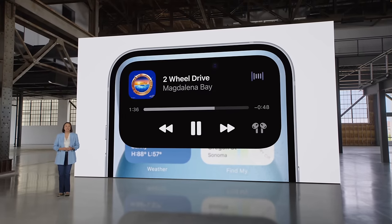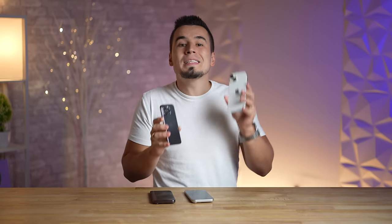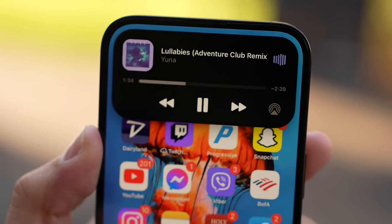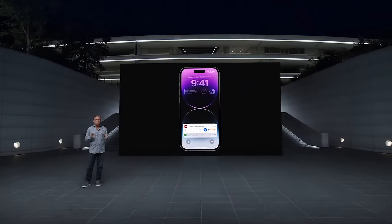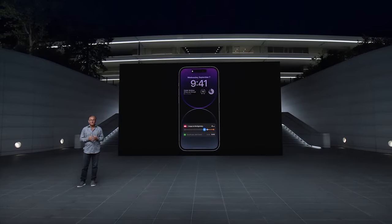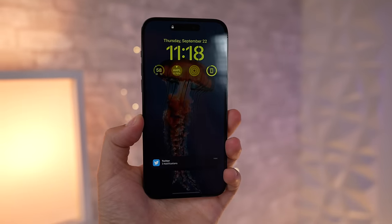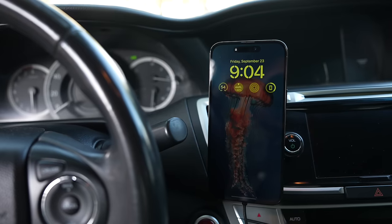Beware of mistake number three: don't think you're getting identical Dynamic Island and display experiences, because the regular iPhone 15 models still come with 60Hz refresh rate displays, which means the Dynamic Island animations won't look nearly as smooth as on the Pros, as well as general browsing and swiping. The regular 15 also misses out on the always-on display feature, which really made the iPhone 14 Pro stand out since the display never turns off. If those features are important to you, don't make the mistake of buying the regular 15s.